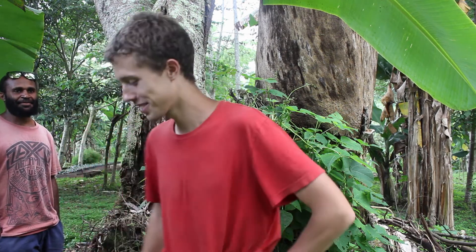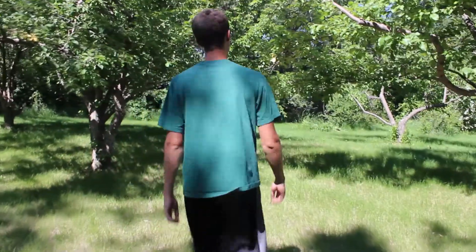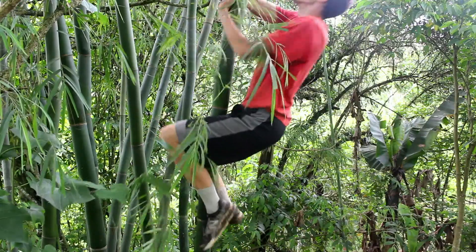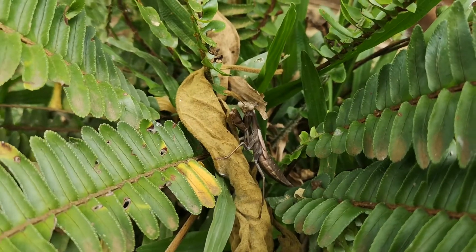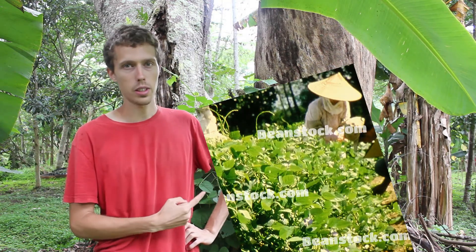Yeah, another local bean — looks similar enough that it'll work for this part. I'm in Papua New Guinea right now, unfortunately not during the winged bean season, but I figured this is a plant I just have to cover.